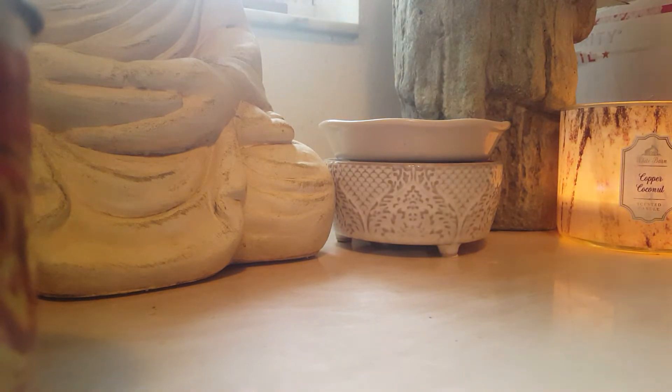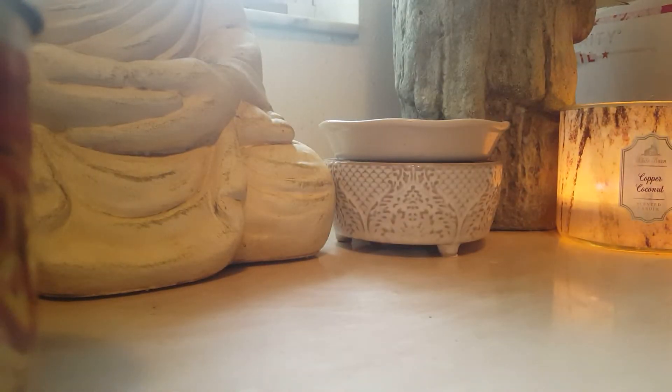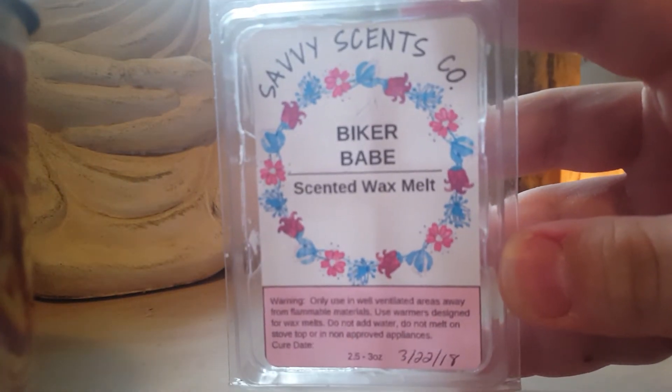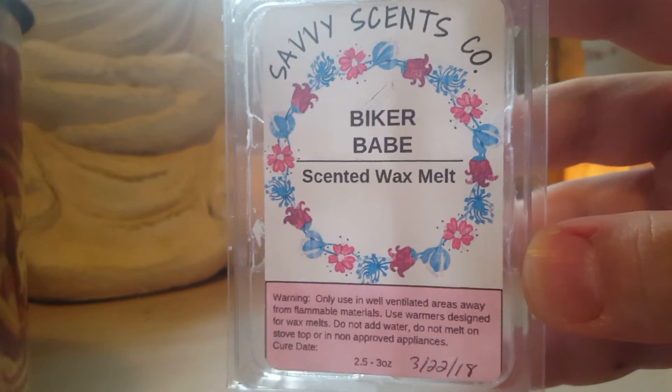Savvy Scent Co Biker Babe — I have no clue what the scent notes are, but I'm not gonna sugarcoat it: it smells like plastic to me, and when it melted it was the same. I'm not a fan of this scent and would not repurchase. It just had that plasticky scent to it.